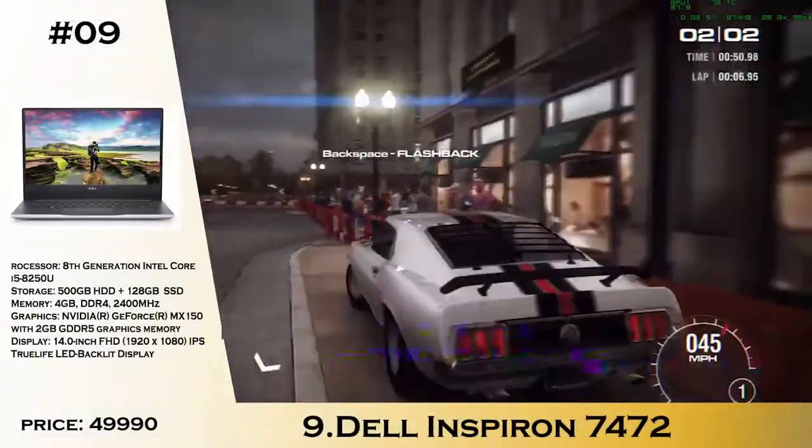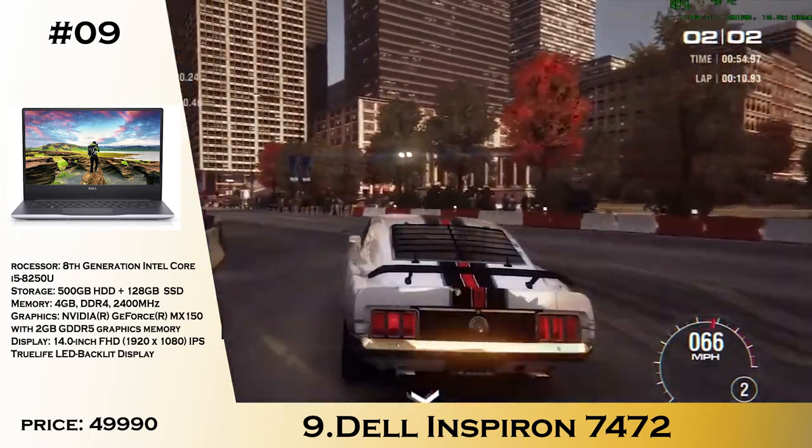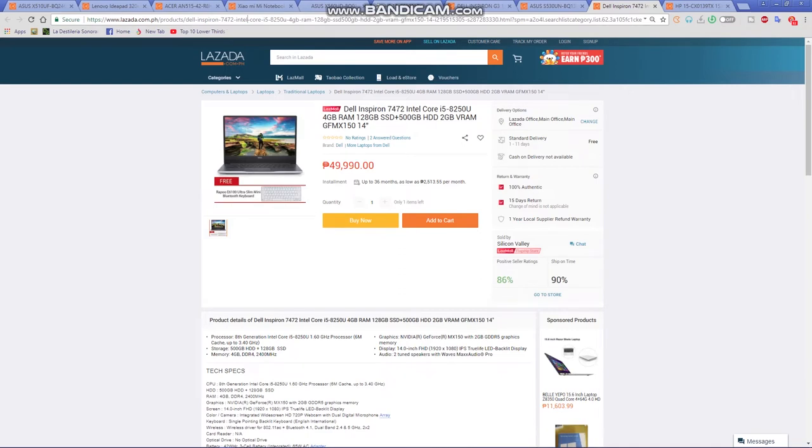Number 9 is the Dell Inspiron 7472. This laptop is similar to what you'd expect, but you only have a 128GB SSD and a 500GB hard drive for storage. You still get the MX150, 4GB of RAM, and the i5-8250U at a price point of 49,995 — a solid option if you are on a budget.